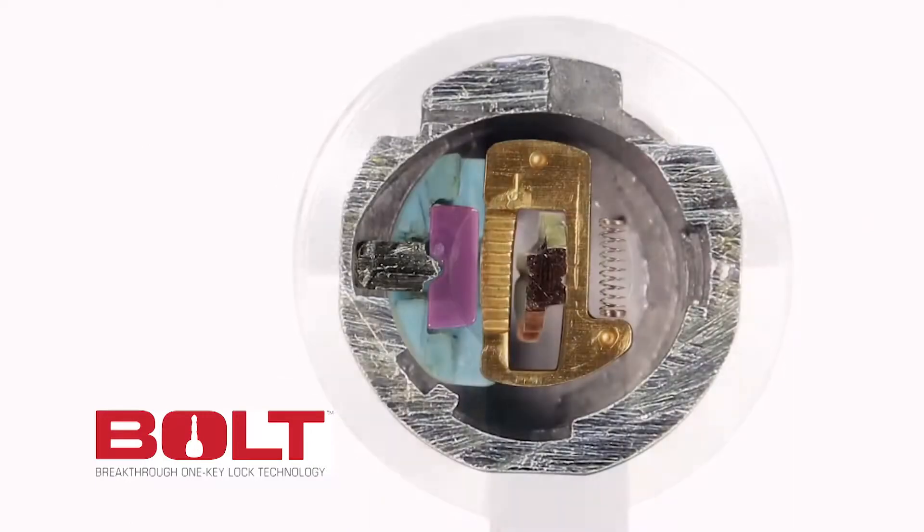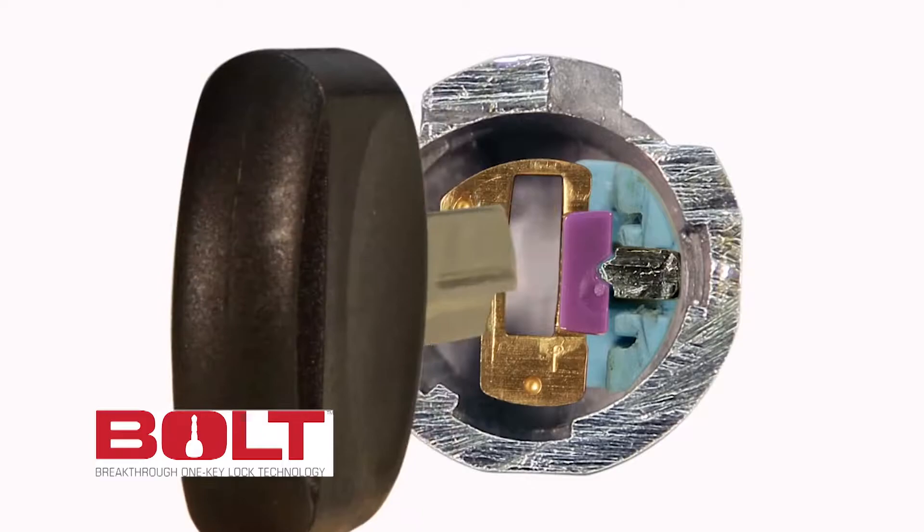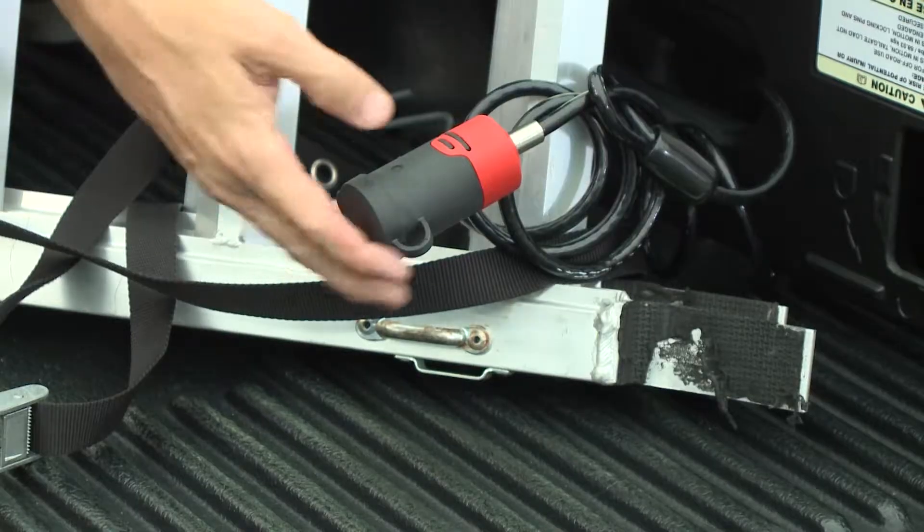You simply slide in your vehicle's ignition key and turn it one time clockwise to the right, and that lock has learned your key. It's just that simple. These padlocks have a million different uses, and these cable locks are a great way to secure virtually anything inside the bed of your truck.